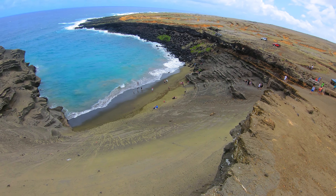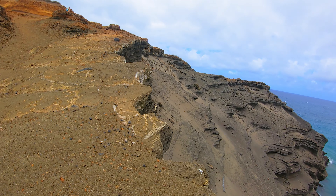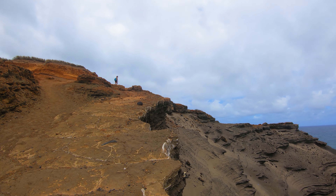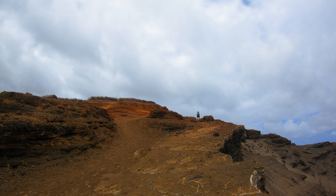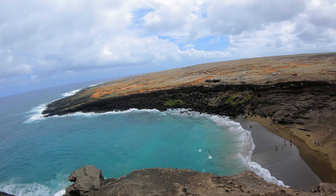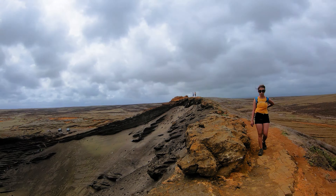We spotted a little trail that ran up on top of that sea cliff, so we decided to head up there first before we headed down to the beach. Not only will you get an awesome view of the green sand beach from here, but you'll get to check out this really cool rocky peninsula that jets out into the ocean. It's gorgeous.